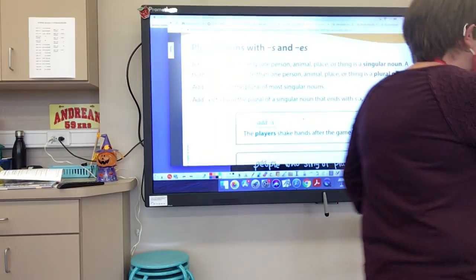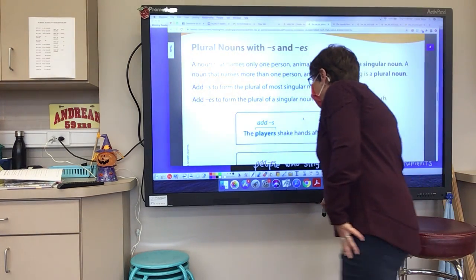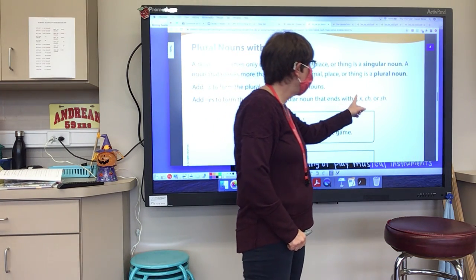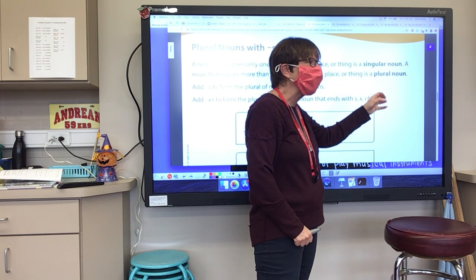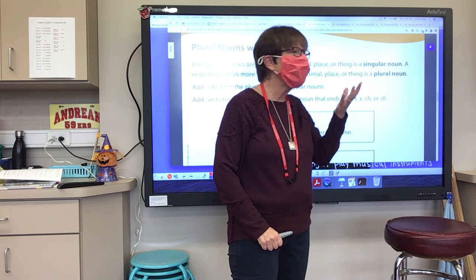Okay boys and girls, we're still talking about plural nouns and we have to have a rule about when to add -es. So for most nouns to make them plural — meaning more than one — it's so simple, we just add an S. But sometimes we have to add an E-S, so we need a rule about when we add E-S. Well, we add E-S when the word ends in S, X, CH, or SH. And we can even hear it when we have to add that E-S.